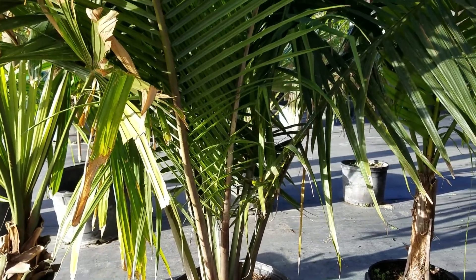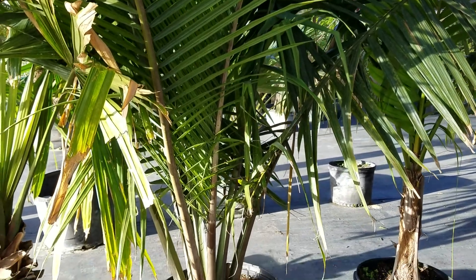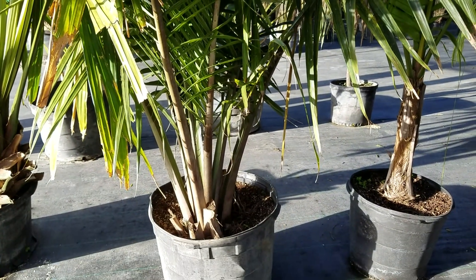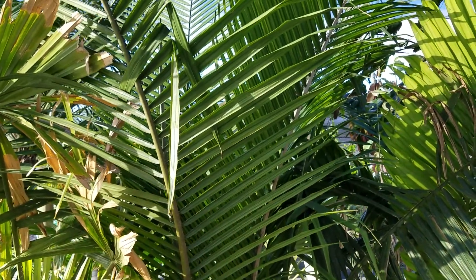Hey everyone, Christian here. This is a little better view than the previous video. This is Ravinia sambirinensis, a palm that is native to Madagascar, as are all Ravinias.